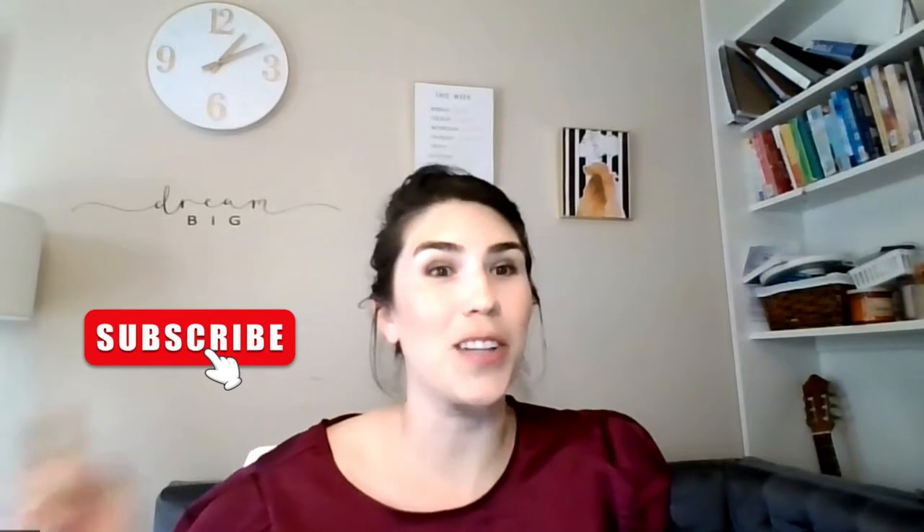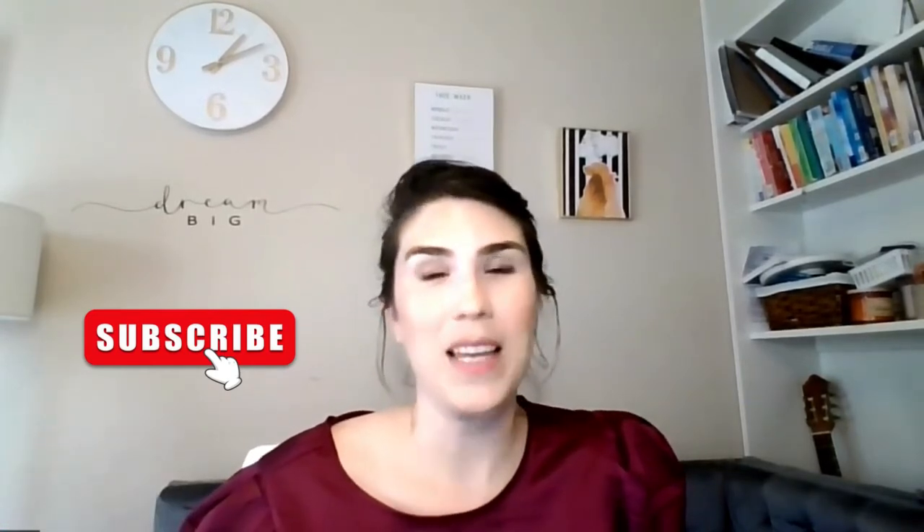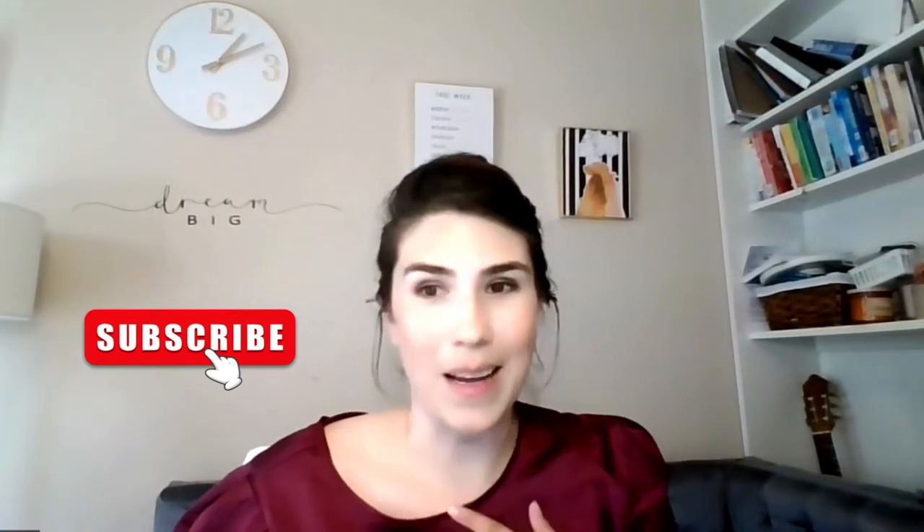Hey there, I'm Kelsey Joy Rinker, AKA your joyful real estate mama. Please be sure to click the subscribe button for more helpful videos and tips every week. If you aren't in California where I am, that's okay, because this video will still help you as long as you are in the US.